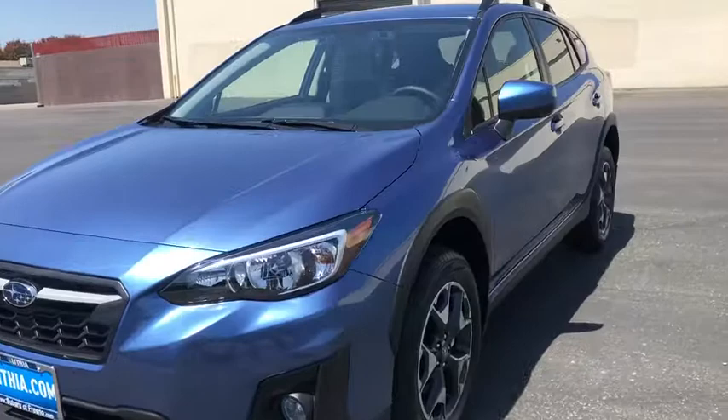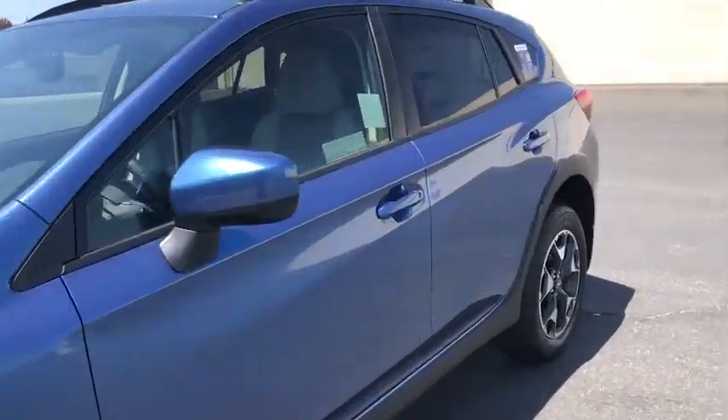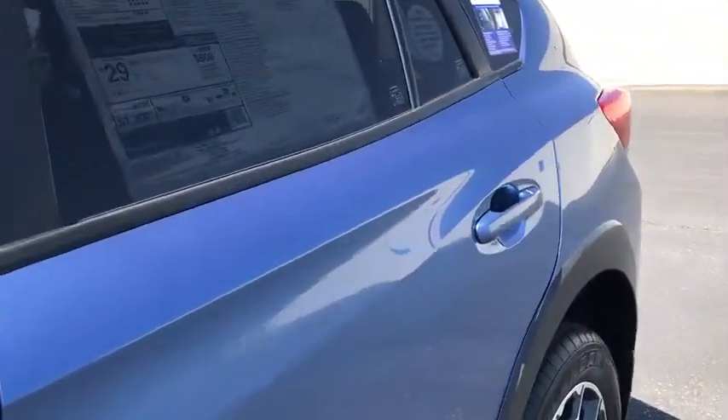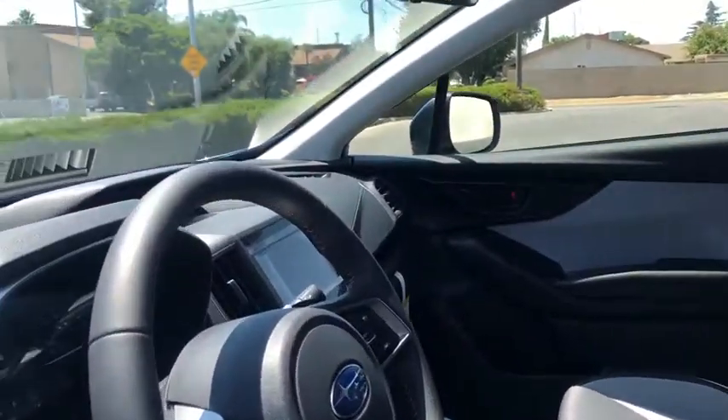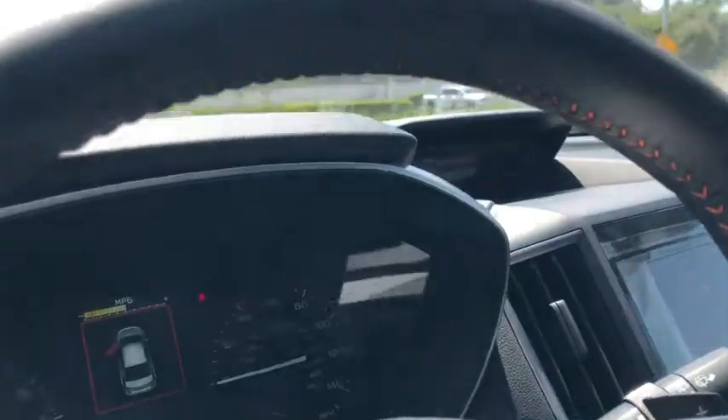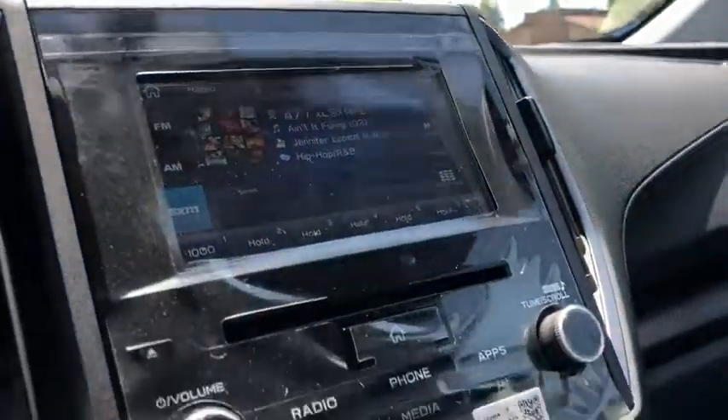Here are some of this vehicle's great options: all-wheel drive, backup camera, keyless entry, leather-wrapped steering wheel, power steering, adjustable steering wheel, cruise control, four-wheel disc brakes, aluminum wheels, front floor mat, ABS four-wheel.